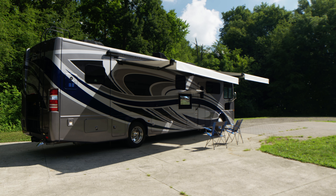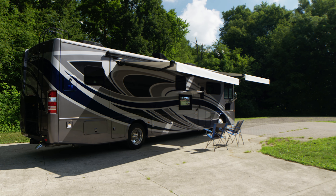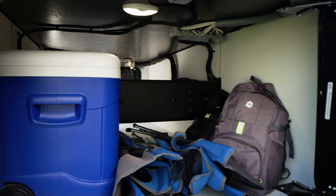The exterior is also fully equipped. You have power awnings for shade, a TV and soundbar for entertainment, and large storage bays to hold everything you need — from backpacks and chairs to coolers.